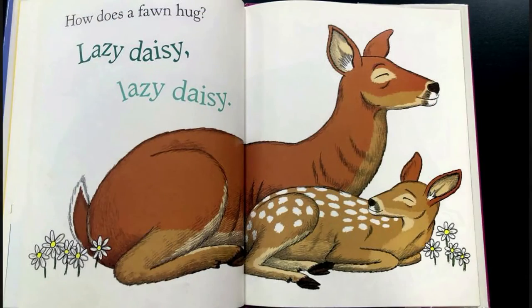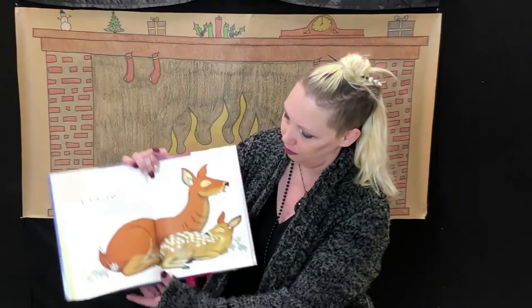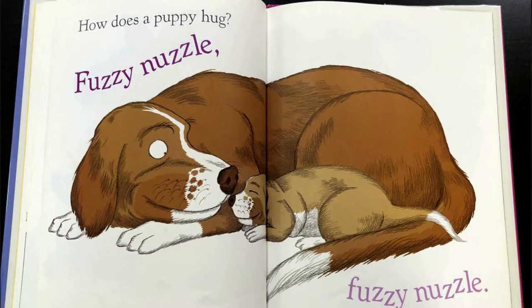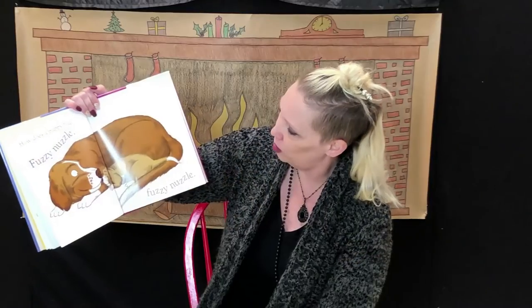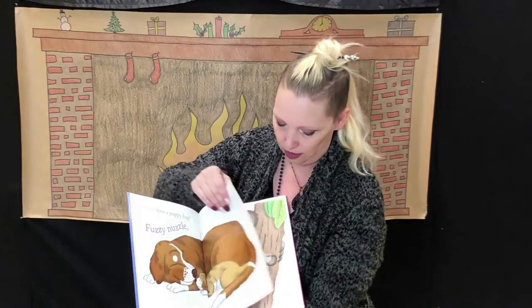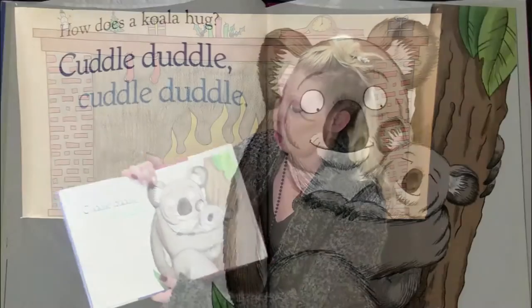How does a fawn hug? Lazy daisy, lazy daisy. How does a puppy hug? Fuzzle nuzzle, fuzzle nuzzle. And what does a puppy say? Did they say woof woof? How does a koala hug? Cuddle duddle, cuddle duddle.